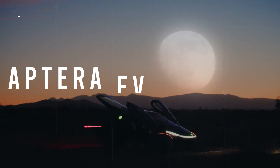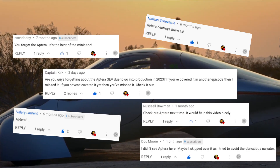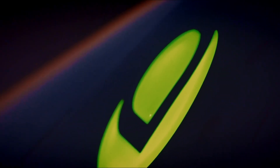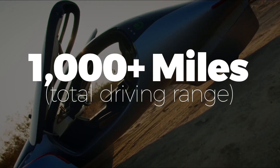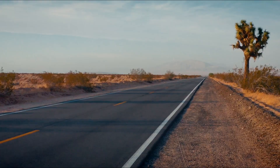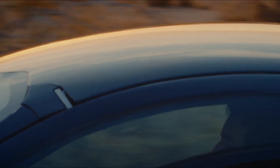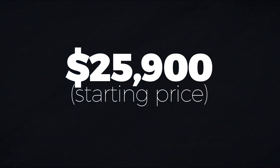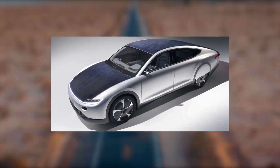The Aptera is a full-sized electric vehicle that looks like nothing else on the road. Its aerodynamic design helps it achieve a range of over 1,000 miles on a single charge and a top speed of 110 miles per hour. It comes with solar panels built into the roof that aid in delivering up to 40 miles per day in free charging range. And with prices starting at $25,900, the Aptera is literally 10% the price of the previously mentioned Lightyear Zero solar car.